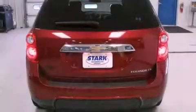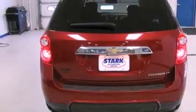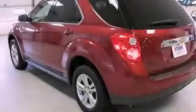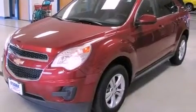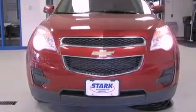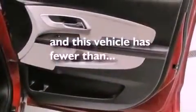All of the following features are included: XM satellite radio, traction control and stability control systems, cruise control, a 6-speaker audio system, a 4-wheel independent suspension, a passenger side vanity mirror, a security system, an anti-lock braking system, a power driver's seat — and this vehicle has less than 32,000 miles.